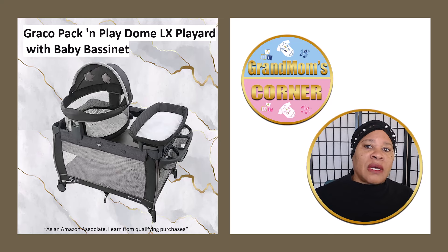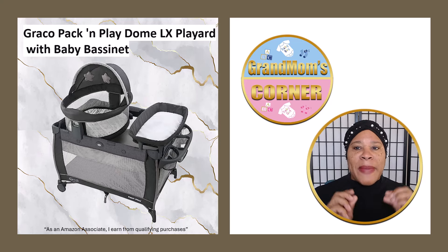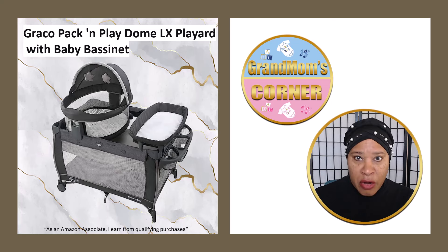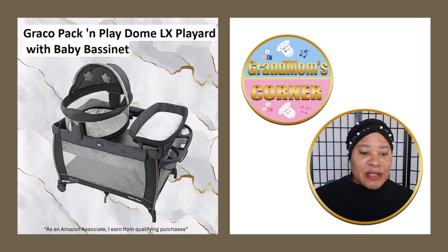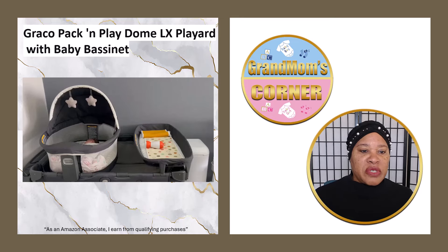What I'm going to highlight today is the Graco Pack and Play Dome Extra Large Playard with baby bassinet. This product is a lifesaver to us. At the time of this taping, my grandson is just 10 days old and I'm there helping every day. This is what I definitely use. So let's dive into some of the great features of this particular product.